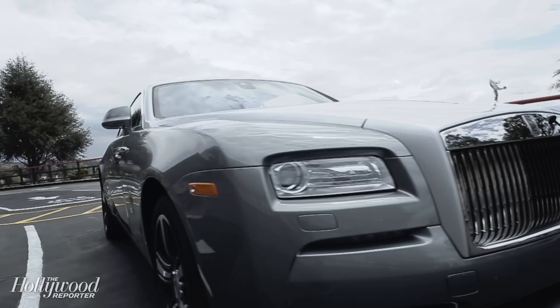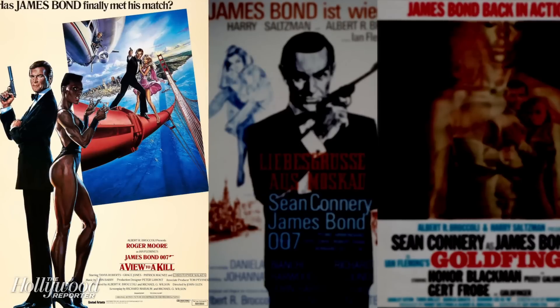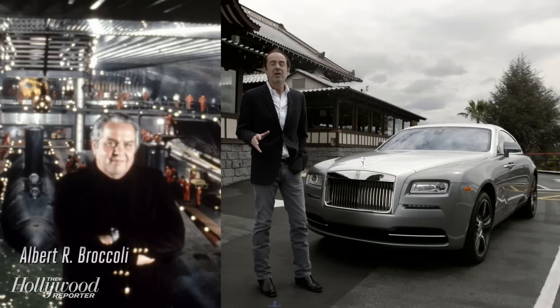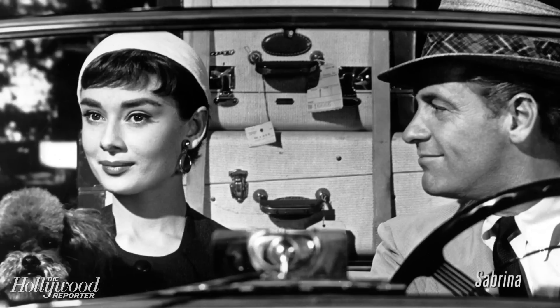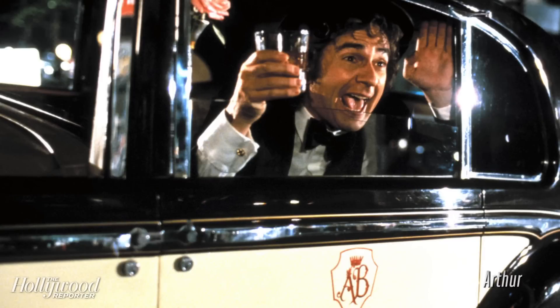Rolls-Royces have appeared in hundreds of Hollywood films over the years. They're especially well represented in the James Bond franchise — A View to a Kill, The Spy Who Loved Me, Goldfinger. In fact, Cubby Broccoli, the producer of the Bond films, drove a Rolls as his personal car. Some other films that Rolls-Royces are featured prominently in include Lawrence of Arabia, Sabrina, The Great Gatsby, and perhaps most famously of all, Arthur starring Dudley Moore.